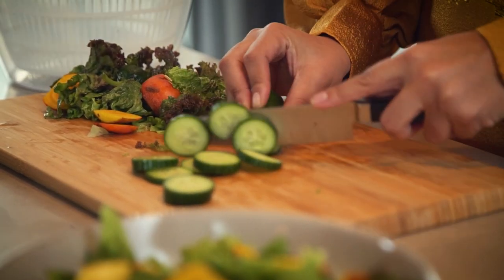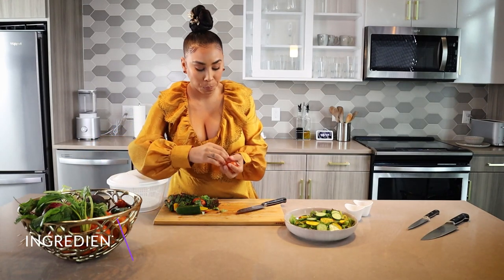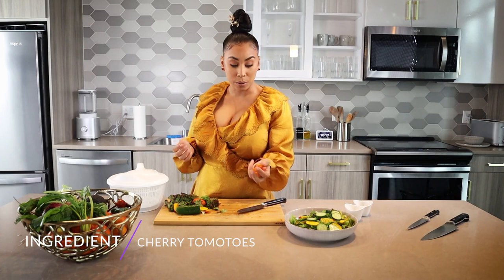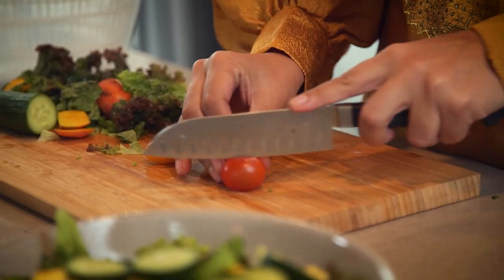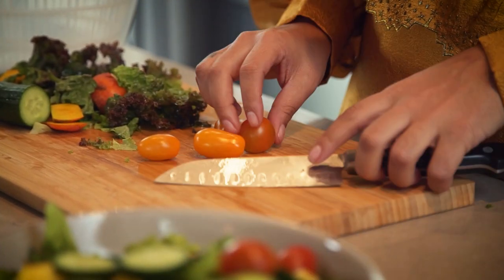We've got some super yummy and bright cherry tomatoes. Cherry tomatoes are so good for you. They're good for inflammation, and they're good for your digestive system.